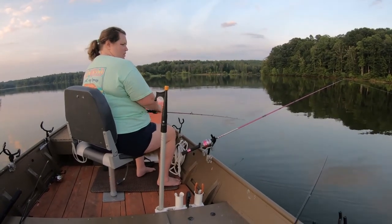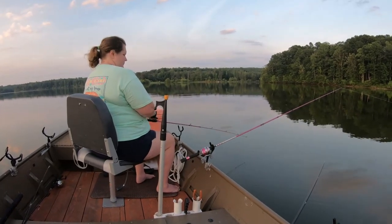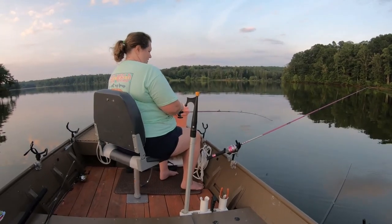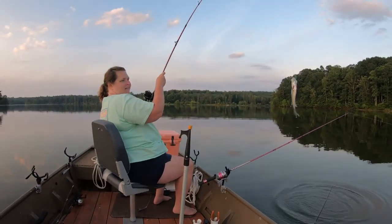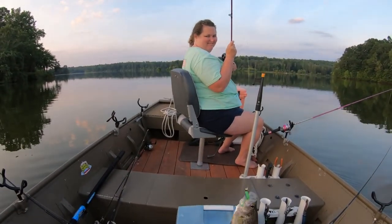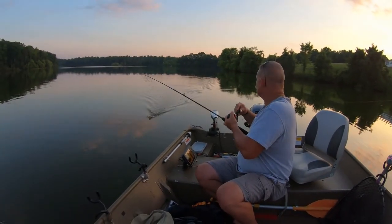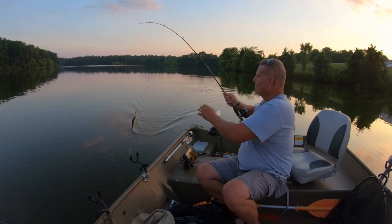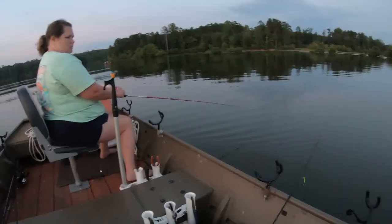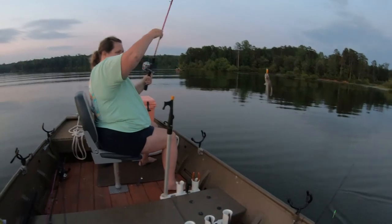Let's see if we can get this one in — lost the last couple right here at the boat. There we go, number 30! Caught him on that raging cajun.